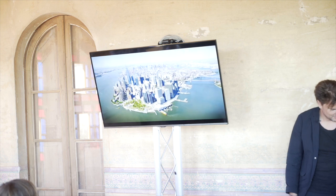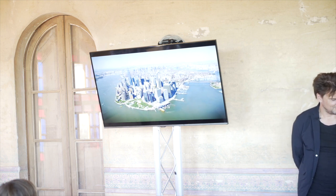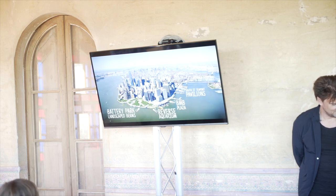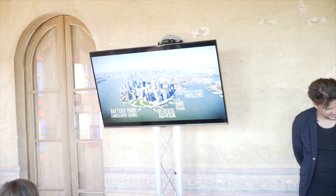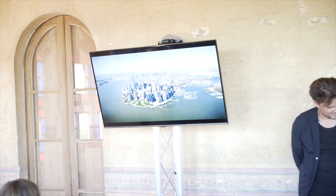It's important that the entire waterfront of lower Manhattan builds on the plans put forward, because we cannot only fortify this great city of New York but be a model for cities all over the world.